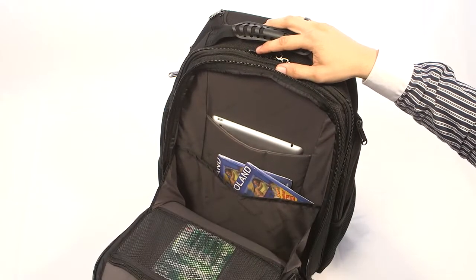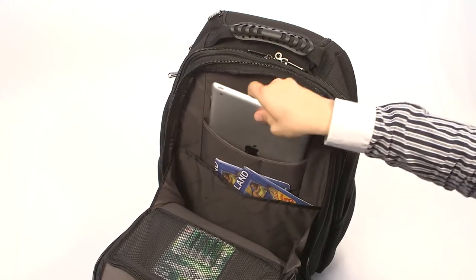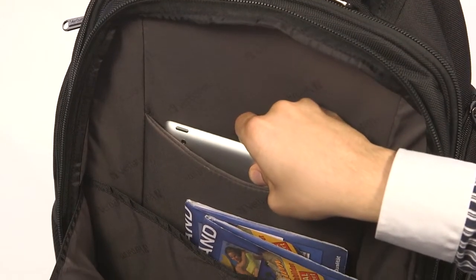Here's a nice surprise — a dedicated and padded deluxe tablet pocket. This way your tablet is always protected during travel.